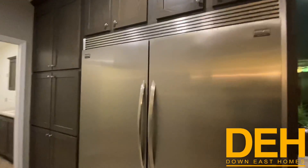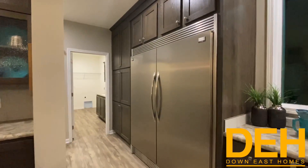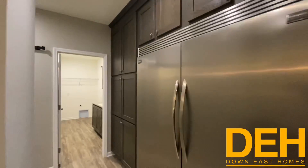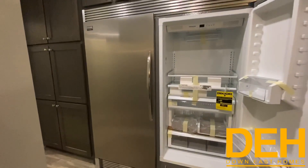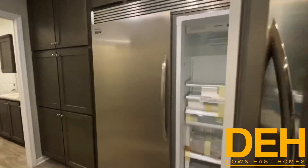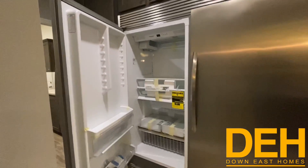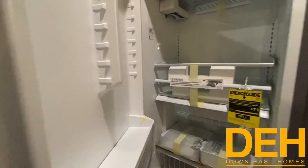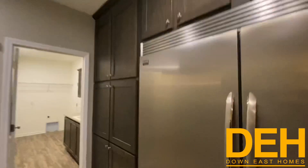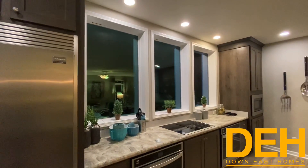This refrigerator is massive — it's over six feet tall. If you don't need a refrigerator this big, you can order it with a regular size. But this is actually a refrigerator and freezer combination, so you do not need a separate deep freezer when you have this because you have everything in one place.